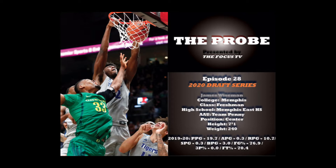Defensively, he's a great rim protector with great range. He can cover a lot of ground to contest shooters and run back into the lane to protect the basket, and is capable of defending guards and wings out on the perimeter.